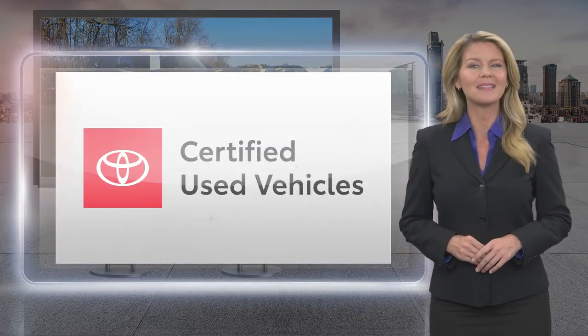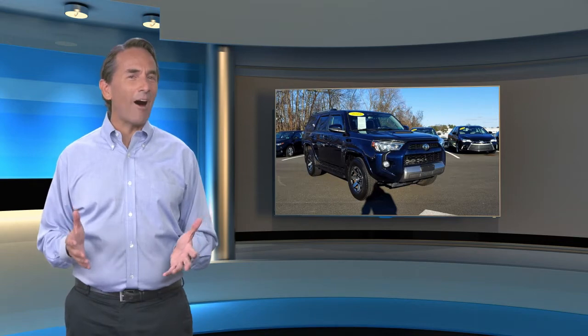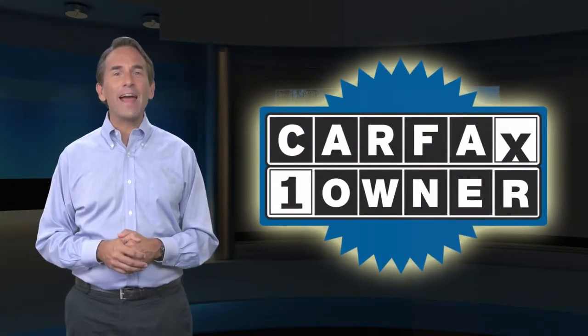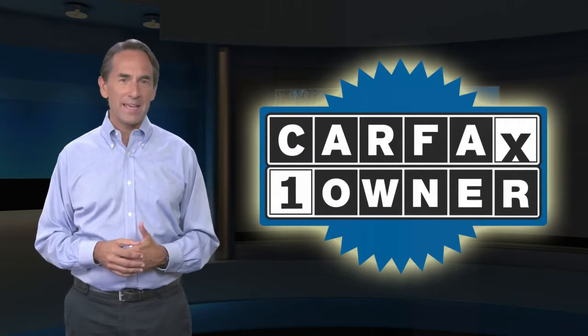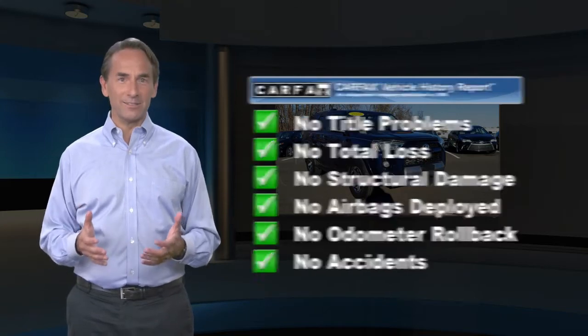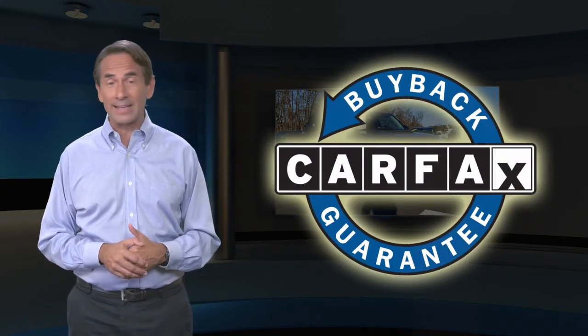The best new cars make the best used cars. Feel confident in this Carfax verified one owner vehicle with a Carfax vehicle history report. Find this complimentary Carfax vehicle history report online or contact the dealership. This vehicle qualifies for the Carfax buyback guarantee.